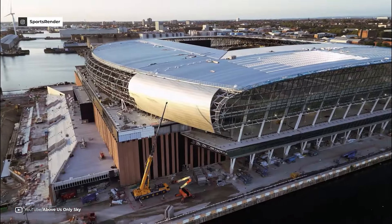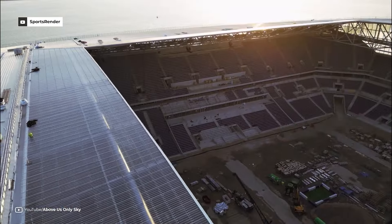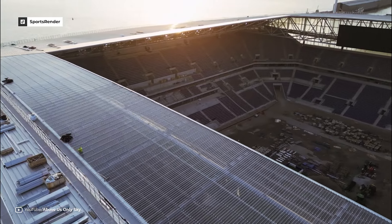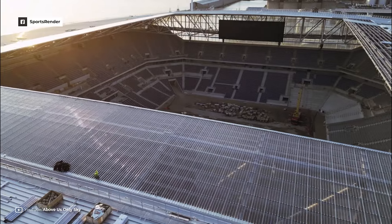A dynamic roof structure made of steel and glass will give the stadium a modern look. Architect Dan Meis has emphasised the importance of ensuring fans feel close to the action, leading to steeply built stands for an intimate atmosphere.